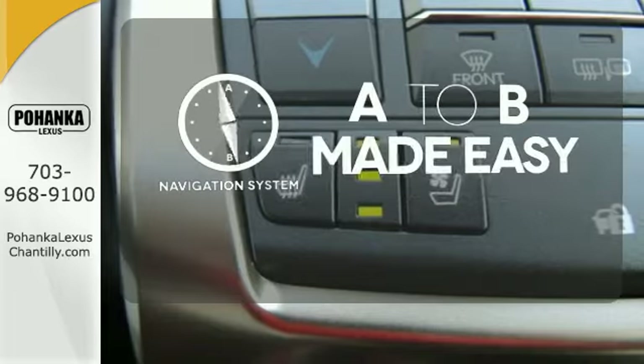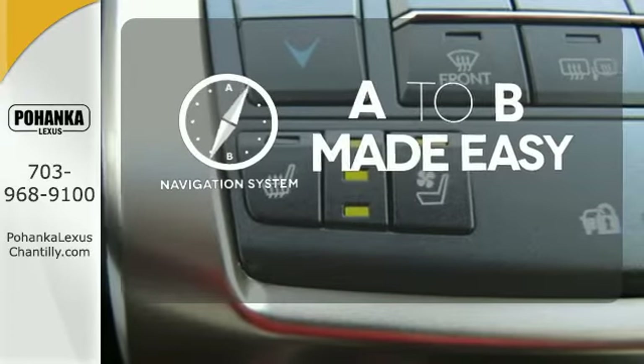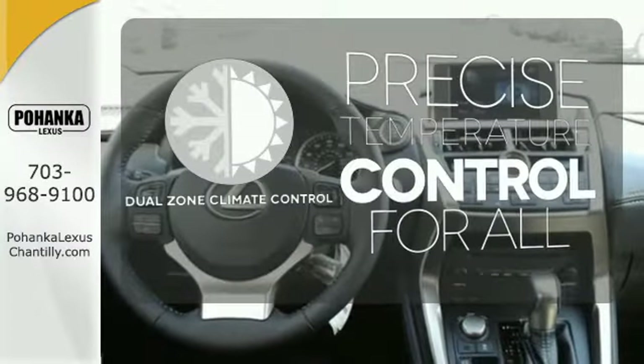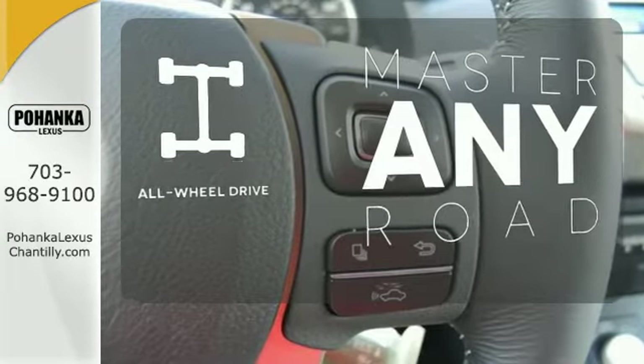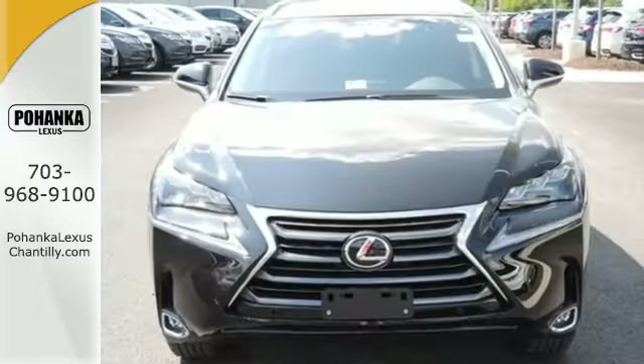Never feel lost again with the navigation system. No one will complain about the temperature with the dual-zone climate control. Control the road with all-wheel drive. Do what others can't with this Lexus.